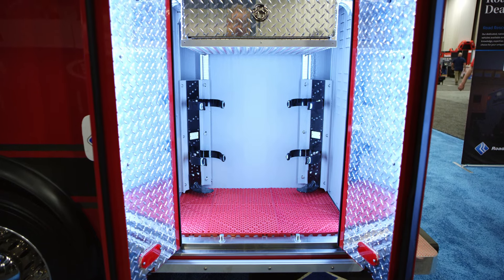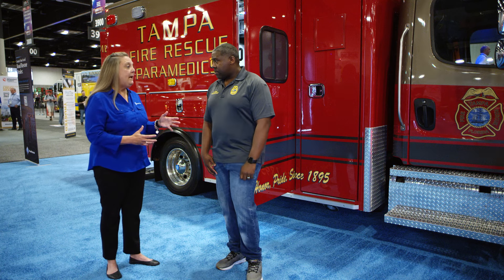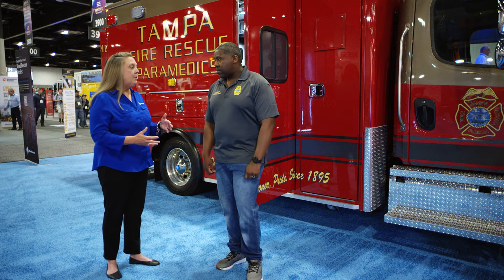Can you tell us a little bit about the process from envisioning this rescue on paper to actually seeing it in production, and then walking down and checking it off and the delivery experience?